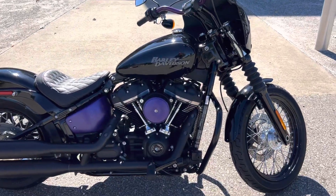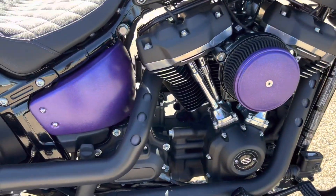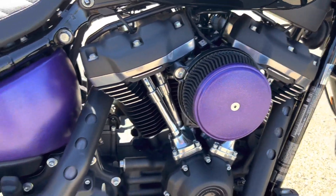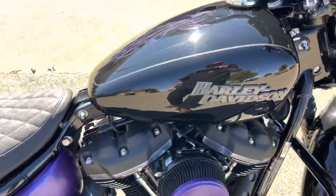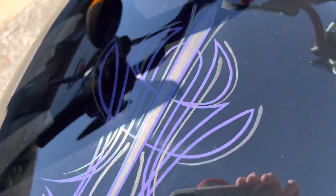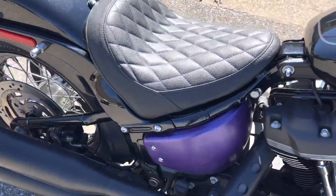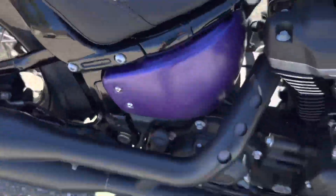It is in vivid black. It's got a few things done to it — they've added some purple accents on the air cleaner and the side cover. It does have some really nice hand-done pin striping in a gray and purple color scheme on the gas tank and rear fender. The seat does have purple stitching in it to match.